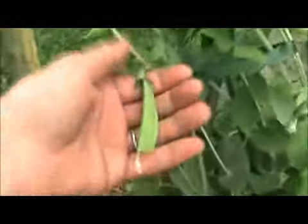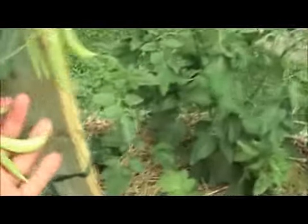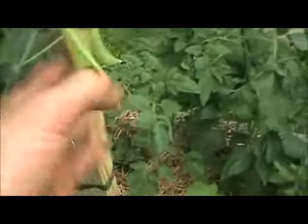We gathered a few before we had to leave, and now we're back. There's more, and it looks like we're having peas. We'll do some sort of soup or a fish condiment with the turnips.